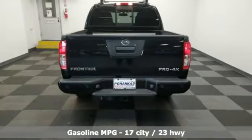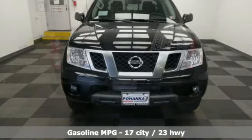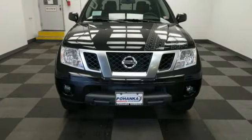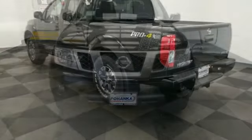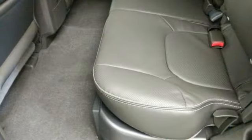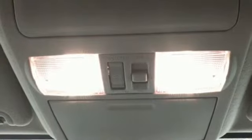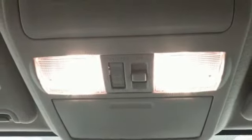V6 engine, four-wheel drive, automatic transmission, express open and closed sliding and tilting sunroof, streaming audio, wireless phone connectivity, front heated leather bucket seats, aluminum wheels, electronic shift on the fly, rear parking sensors, and integrated navigation system with voice activation.